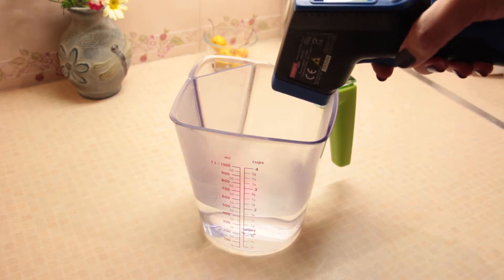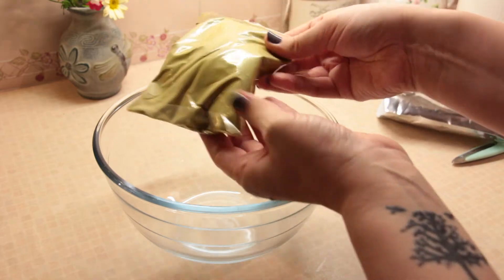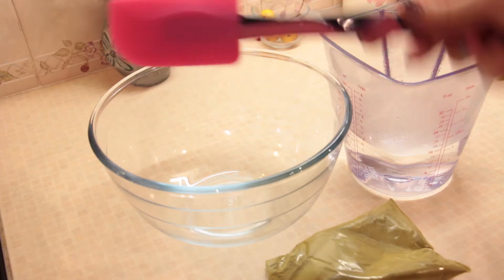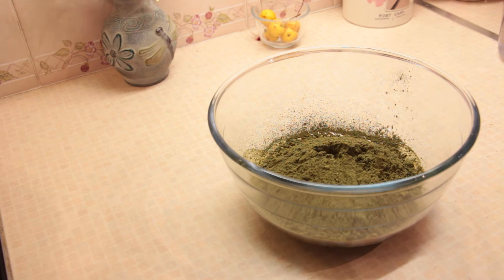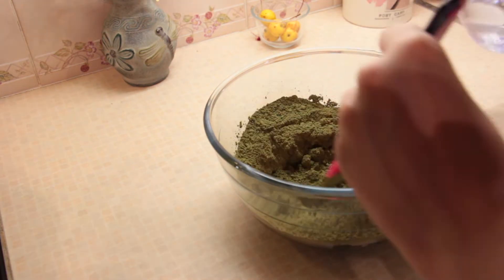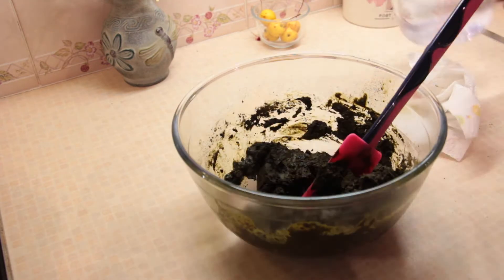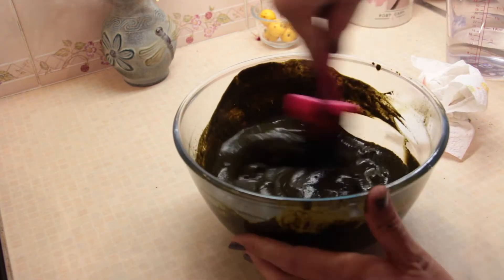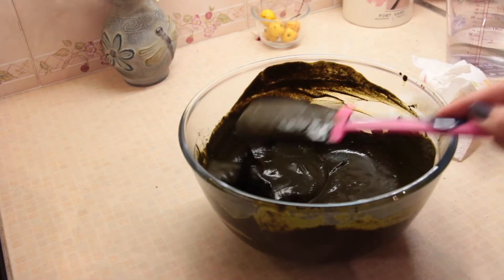I've just boiled the water and I'm going to test the temperature. I have a non-metal Pyrex bowl, my sachet of henna, a silicone stirrer, and scissors to cut open the packet. I'm adding a little water at a time until it achieves a smooth, yogurt-like consistency. Now I'm just starting with some coconut oil - I'm going to rub that around the edge of my hairline so I don't get any dye on my skin.